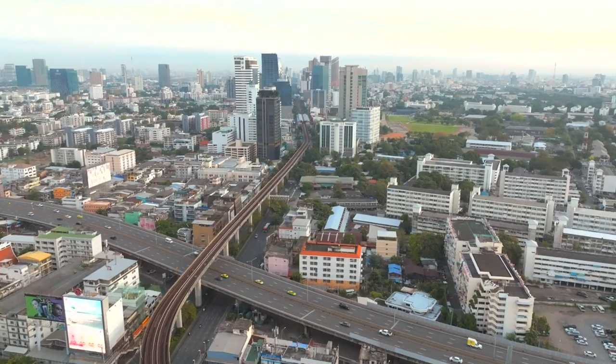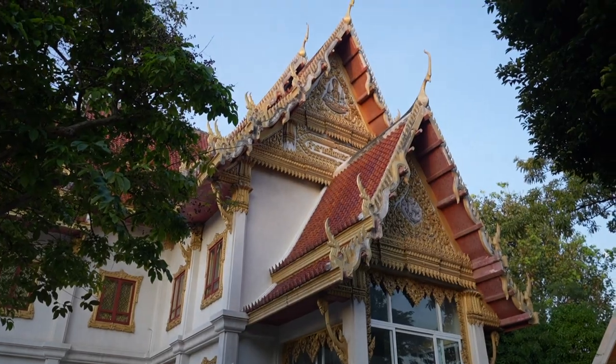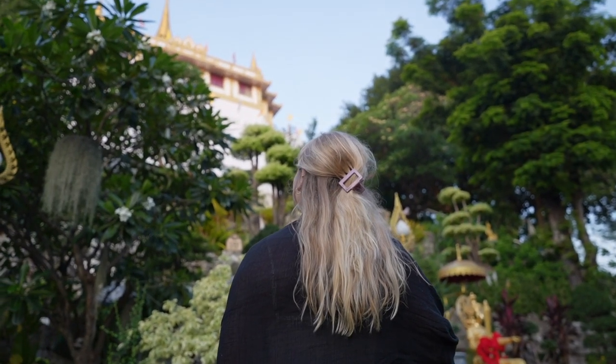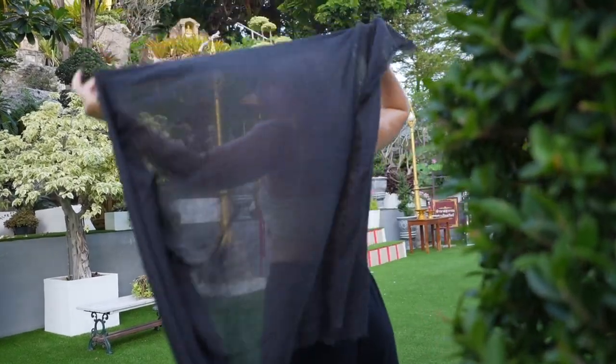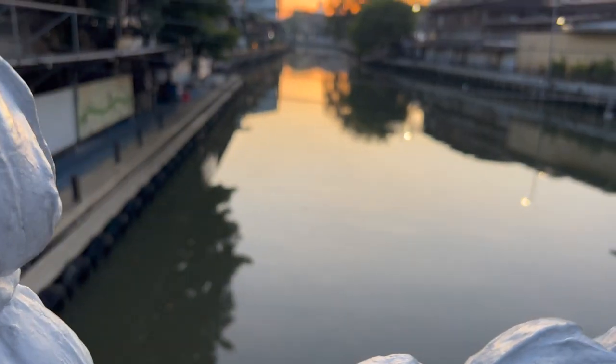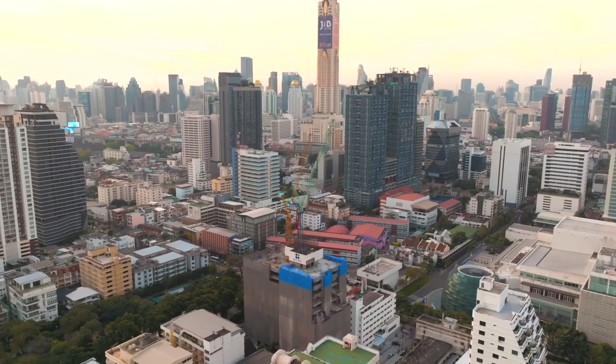Good morning everybody and welcome to another beautiful day here in the bustling city of Bangkok. We've decided to start the day off at this stunning temple. It's not actually that far from where we're staying and it's this golden monument that sits at the top of a hill — it's called the Golden Mount, and it is just absolutely spectacular. It's so quiet as well, we feel like the only tourists here. We got here for half past seven, just in time for them to open the ticket office, and we're going to go up to the top and check out the view of Bangkok.